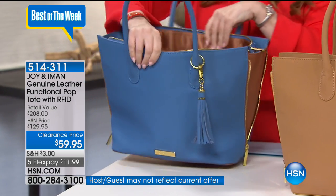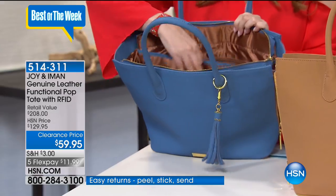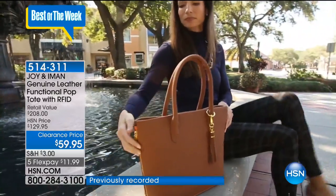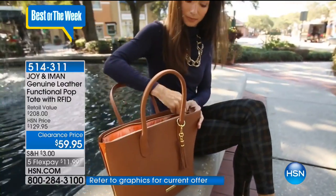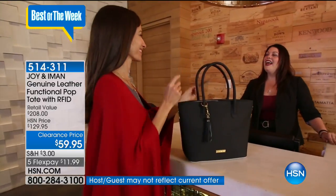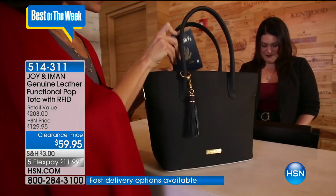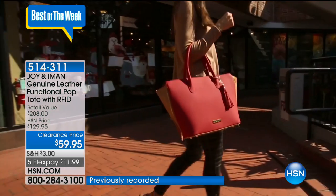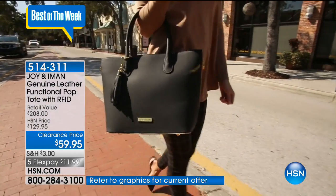Genuine leather — we're talking about a tote from Joy and Amon. Joy brings practicality, function, and form. Combined with Amon's fashion, style, and runway aesthetic from her many years as a top fashion model, you get a great sense of style. Now we're working with genuine leather at $59.95. This was a $208 handbag — it's now $70 off our original price. We've got three choices available.